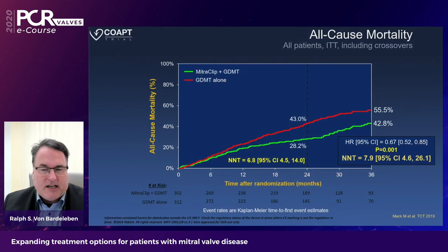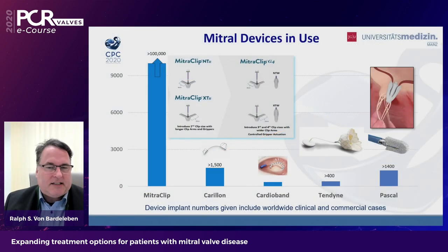A key study has been the COAPT trial, which proved outcome benefit for patients. The number needed to treat was about 7 at 24 months and 8 at 37 months to save one patient's life — something never demonstrated before, making it a compelling rationale to treat secondary MR. Looking at CE-marked clinical devices in commercial use: the MitraClip has a huge experience exceeding 100,000 patient implantations, direct and indirect annuloplasty is below 2,000, the PASCAL system is at about 1,400, and the Tendine valve now exceeds 400 implantations.